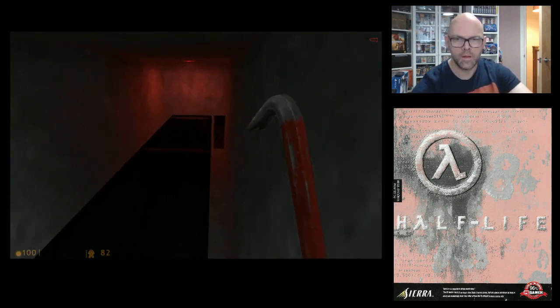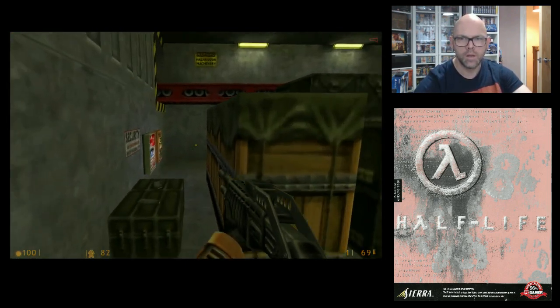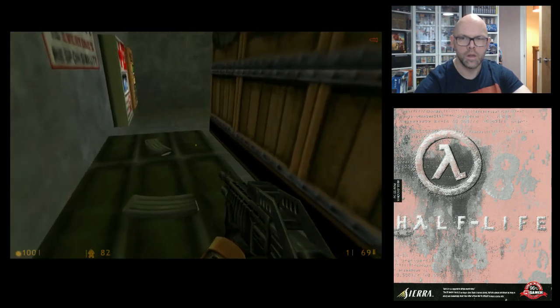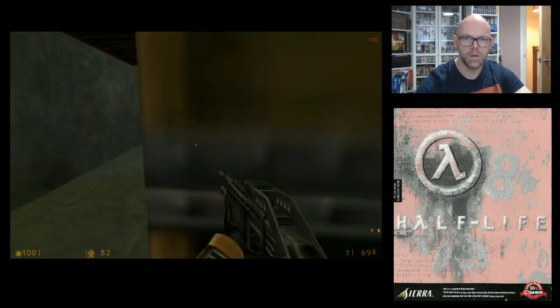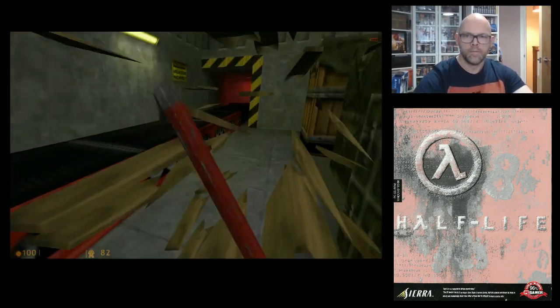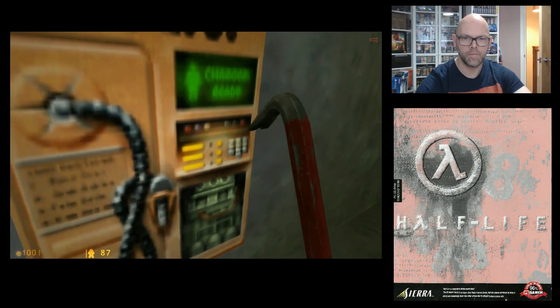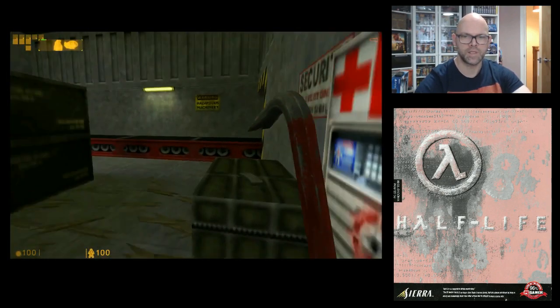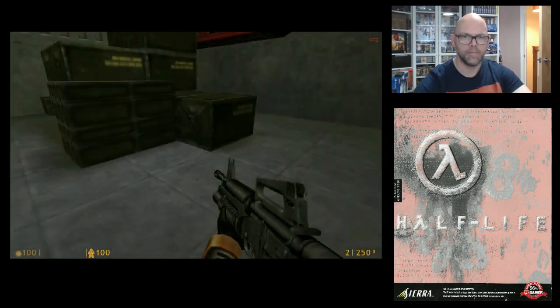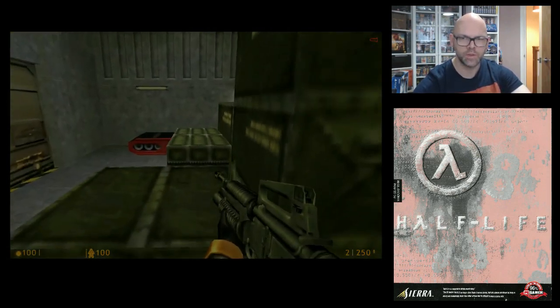Can I get in there? Yeah, of course you can. I love that sound. You can jump on objects, as you can quite clearly see — I'm struggling to do so.